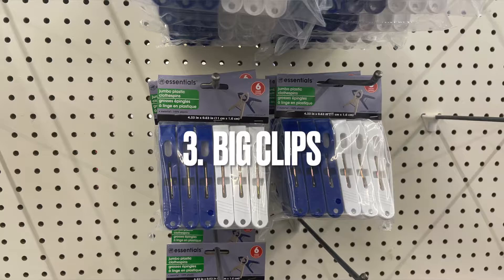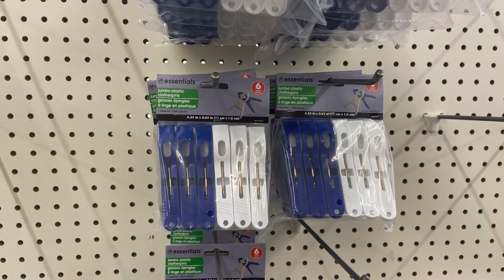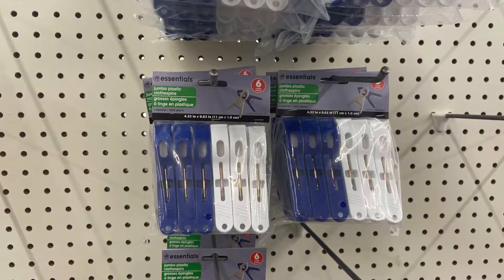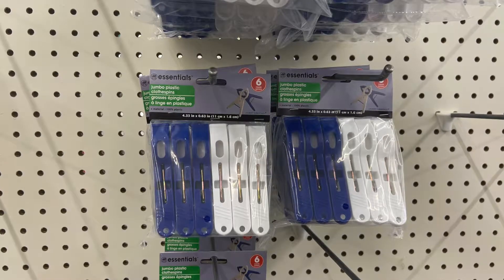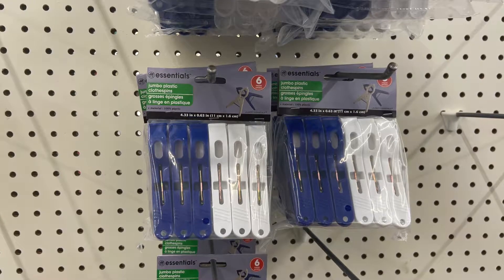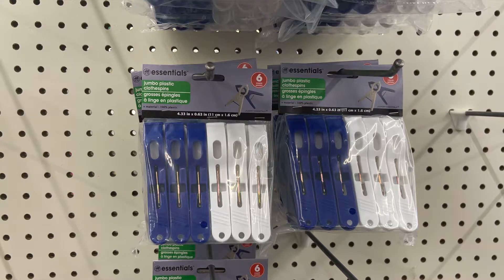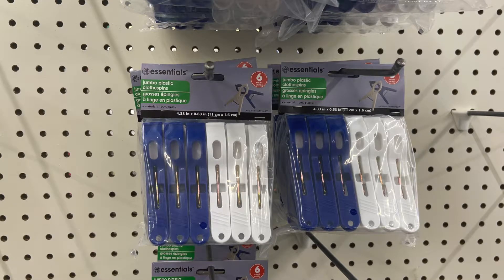If someone is sick, like me right now, make sure to change toothbrushes out as you're getting better. The next thing on my list are these big clips. I love them for a multitude of reasons — they work great in the kitchen for chip bags and crackers, in the summer I use them on the back of beach chairs to keep your beach towel from falling down, in the craft room for holding glued items, and in the garage for winding up cables and cords. You get a lot in a pack.